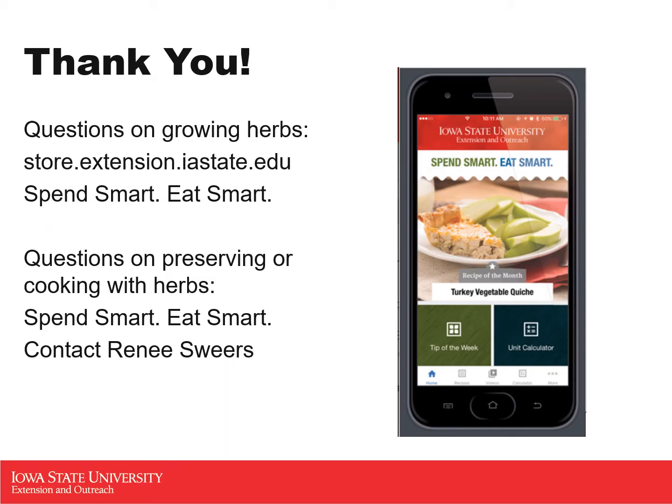If you have questions on growing these herbs after this presentation, Iowa State does have several resources, whether it's at the store at store.extension.iastate.edu, or on the Spend Smart, Eat Smart page — also an Extension resource with hundreds of different options on how you can use herbs in cooking and storage. For questions on preserving or cooking with herbs, you can contact Renee Sweer, the human sciences specialist out of Woodbury County, who covers Northwest Iowa and specializes in food safety, preservation, and nutrition. I'm providing these resources as I have now left my position with Extension to pursue a career in conservation, so I am no longer available for questions, but Iowa State has tons of resources you can read, find, and save for future use.